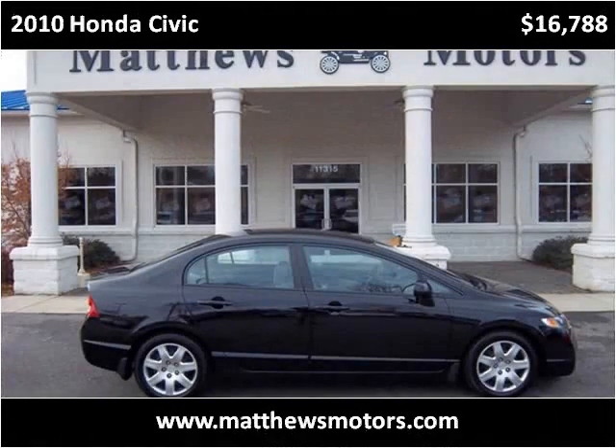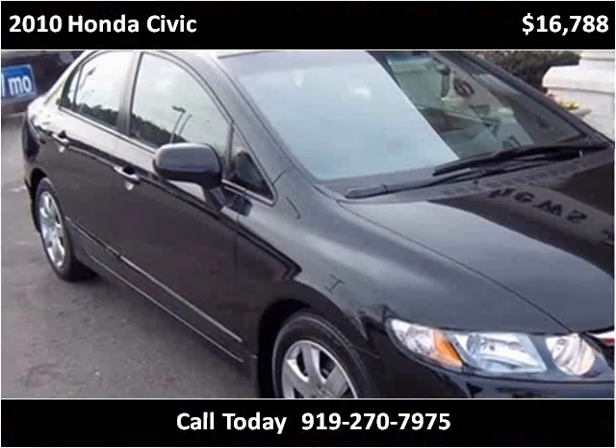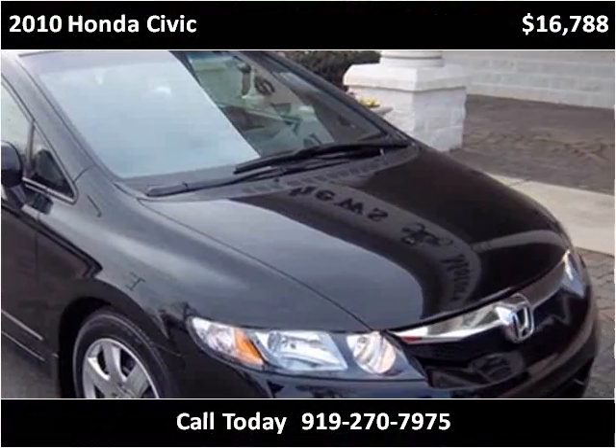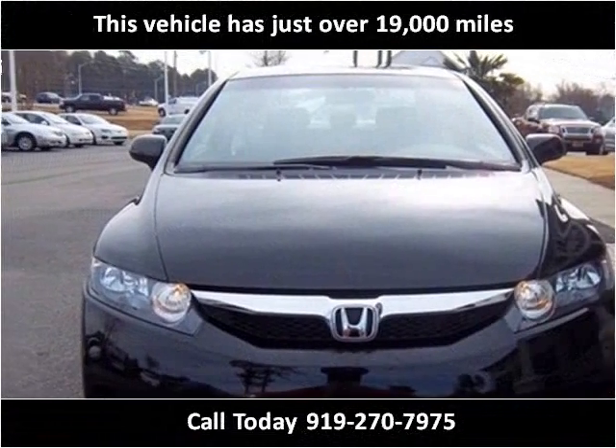This 2010 Honda Civic is available from Matthews Motors. This vehicle has just over 19,000 miles.